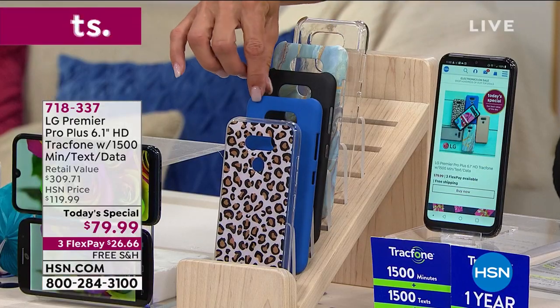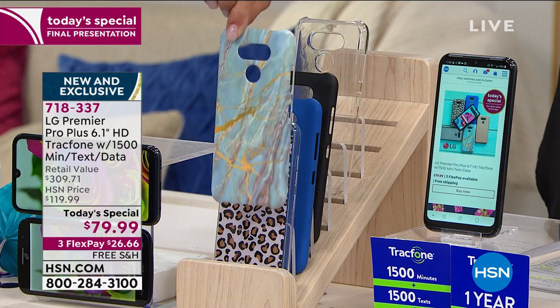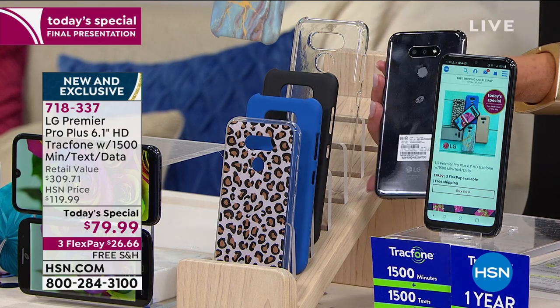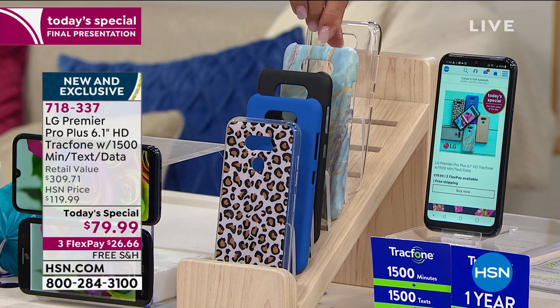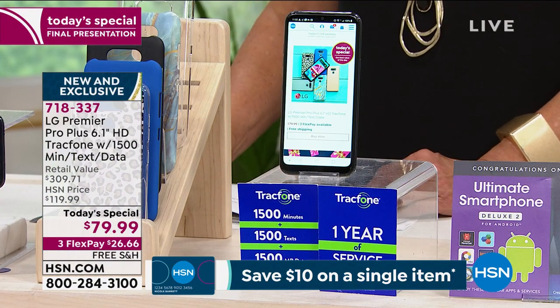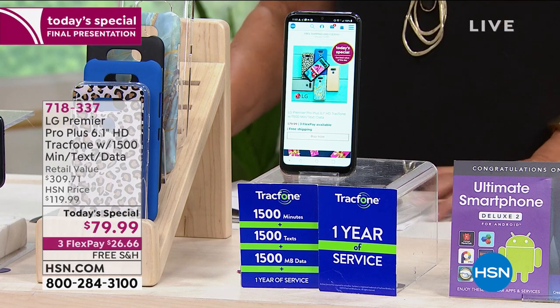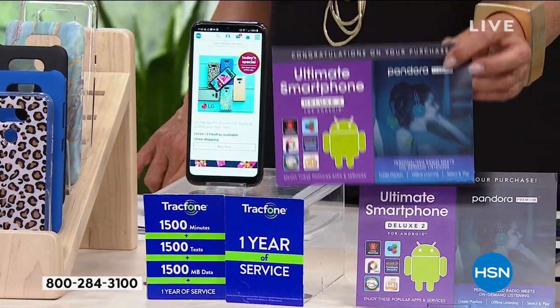We have the wild leopard, the beautiful blue, black, and the blue marble — everybody loves it. And if you want to show off this super cool almost hematite mirror finish color of the case, you can order the clear. You're also getting your AC adapter, USB cables, quick guide, and activation chart. Plus 1,500 minutes of talk time, 1,500 texts, and 1,500 megabytes with 365 days of service, plus a car charger and a case. You're also getting our ultimate smartphone deluxe 2 package, which includes Pandora and other service vouchers.